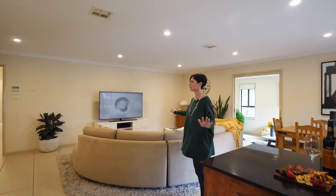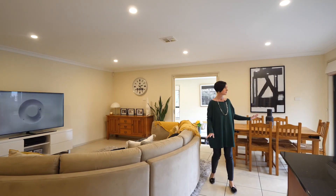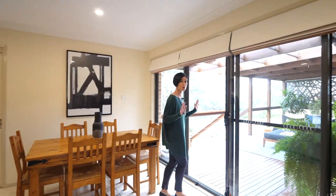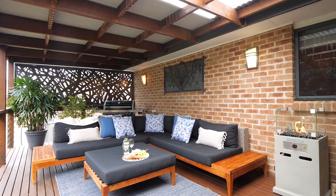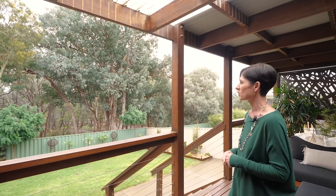We've got this lovely space here — a family area with the TV, dining area, and just outside is this absolutely gorgeous deck. Look at this — absolutely beautiful out on this deck overlooking this gorgeous reserve, it really is.